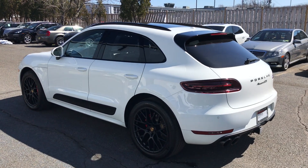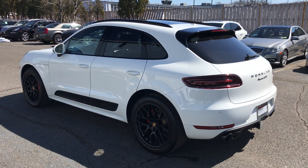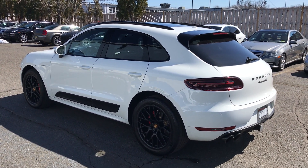Soon you'll see it on our website, but if you want to see it first, come stop by Porsche Monmouth and one of our certified brand ambassadors will be happy to help.